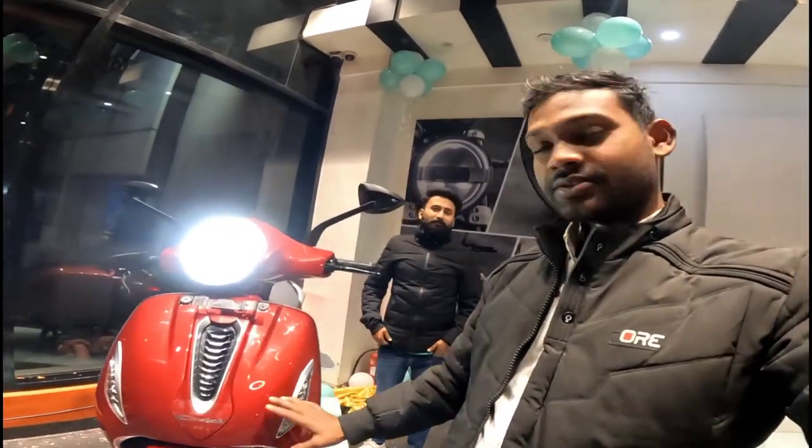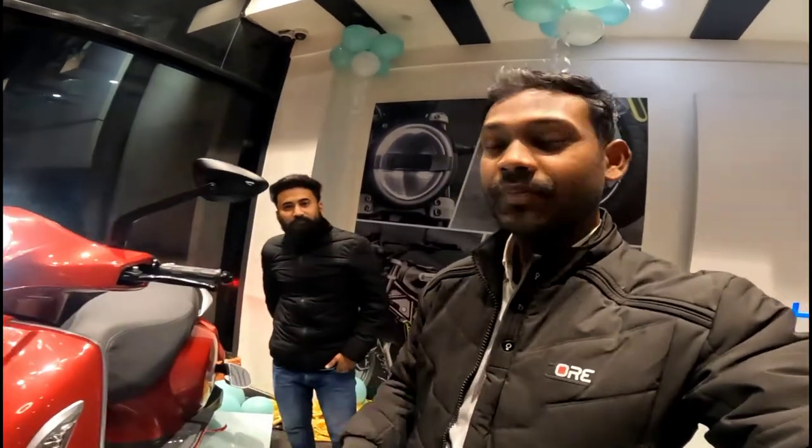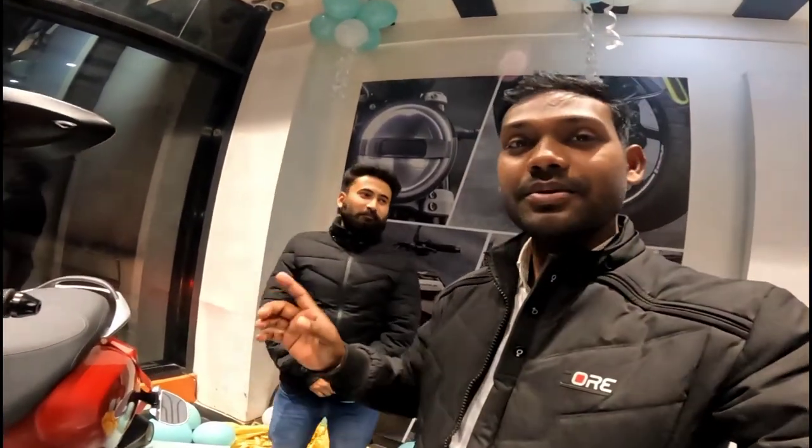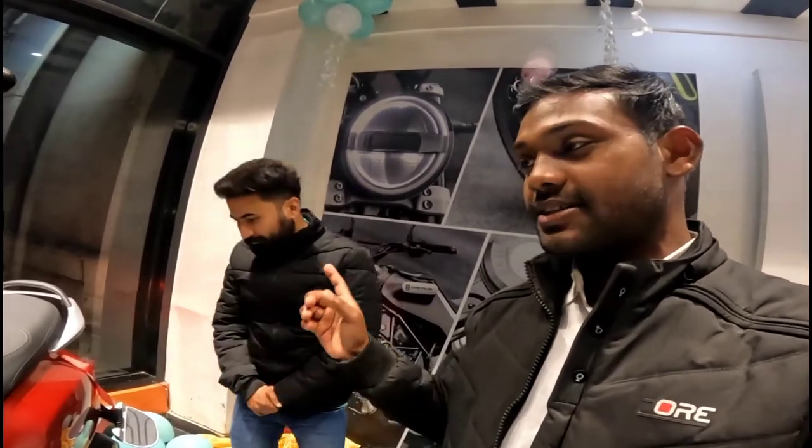We are here in the KTM showroom in Delhi, in Moti Nagar. Here you can see this is an electric scooter from Bajaj — a new scooter in 2022. We will tell you the details about what changes you can see, and what changes you can see on the road in 2022 in this electric scooter.